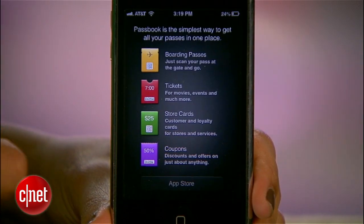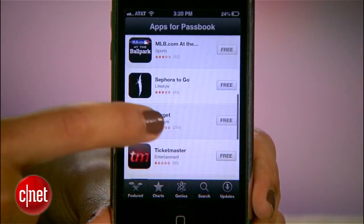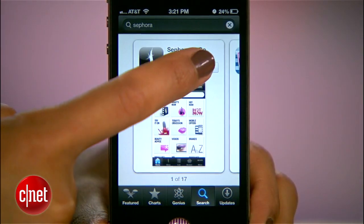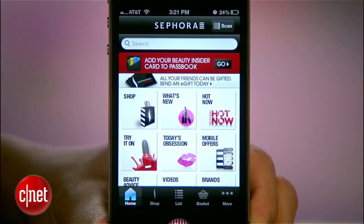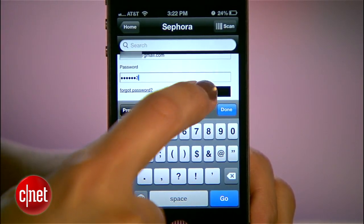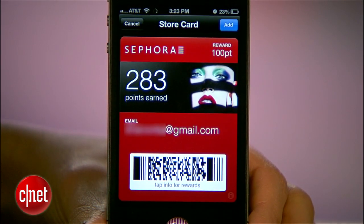Let's add a pass through an app. The first time you launch Passbook, you'll be sent to the App Store to download a compatible app. In this case, I'll get Sephora since I have a club card with them. Open the Sephora app, and at the top there's a banner prompting me to add my account to Passbook. So I'll sign into my account and add to Passbook.